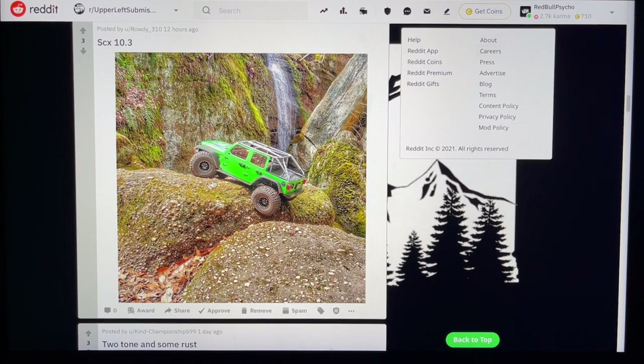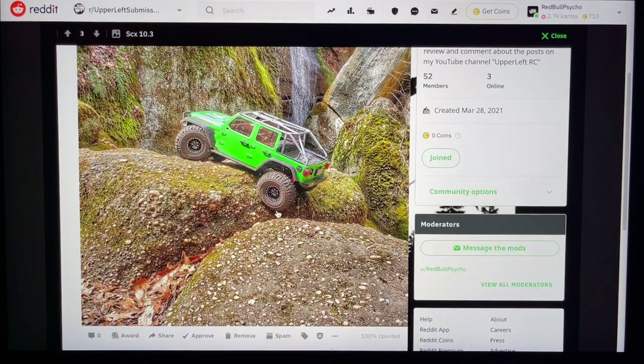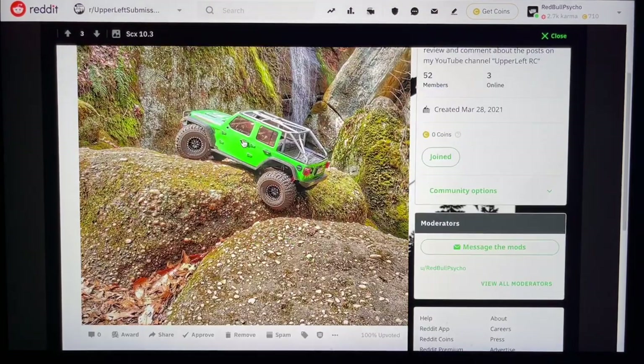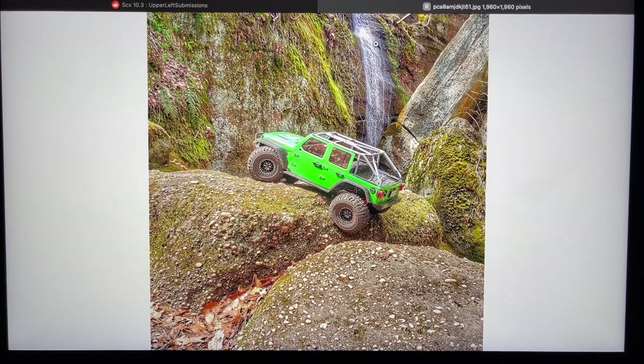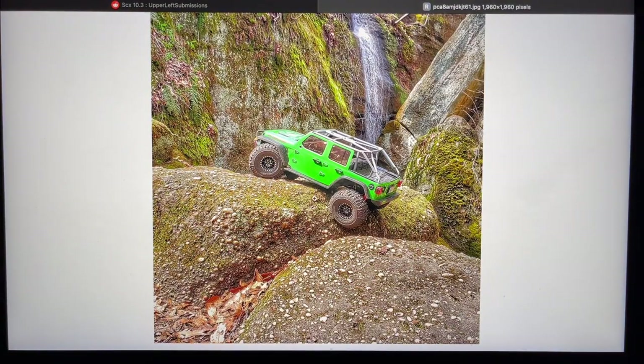Next we've got Rowdy310 rocking his SCX10.3 — they have like three generations of these things. Got a waterfall in the background — awesome, perfect build. Love the exoskeleton. I'm not too familiar if this is completely stock or not, it looks modded to me. Maybe you built this, maybe you didn't — could be totally wrong. Either way, super sick photo, great location. I bet this was a ton of fun out there — got some meaty meaty tires on there.